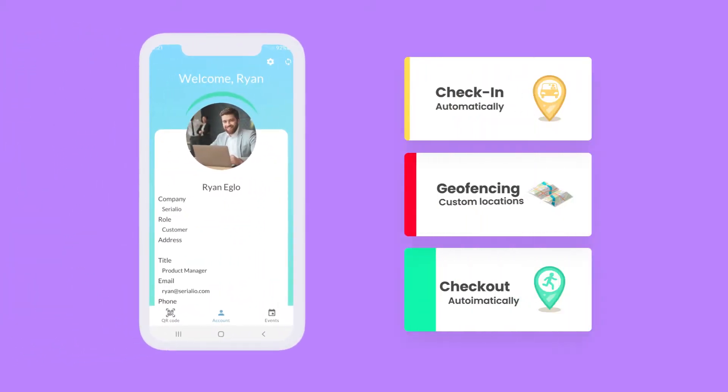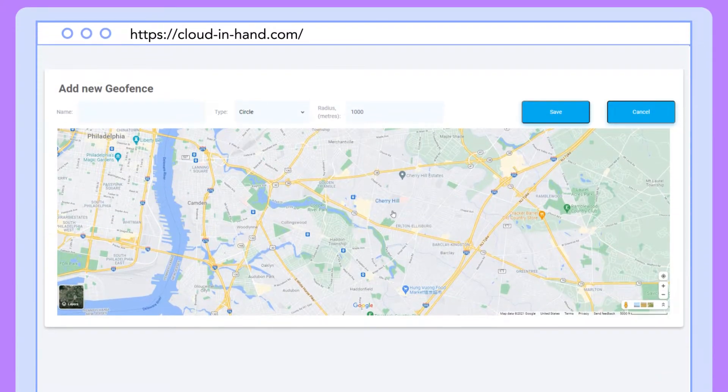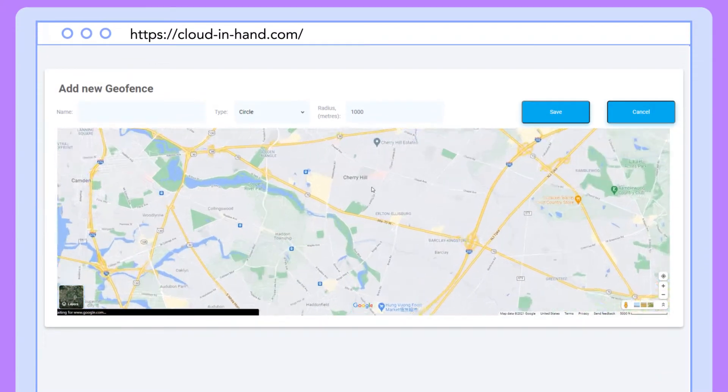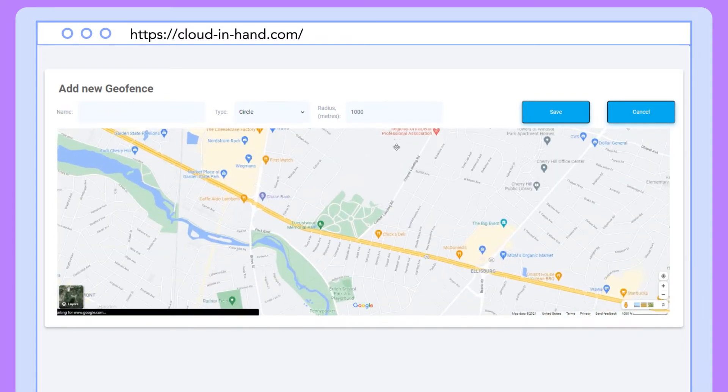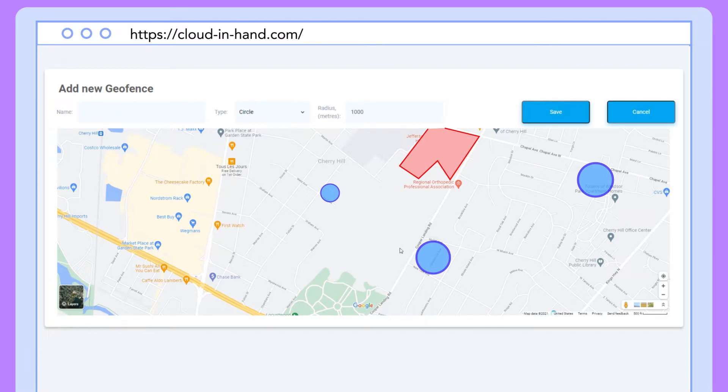Automatically check in and check out personnel at any location using Stratus.io remote check-in. With Stratus.io, your organization can create geofences in any number of places, and personnel are automatically checked in and out as they enter the defined geographic location.